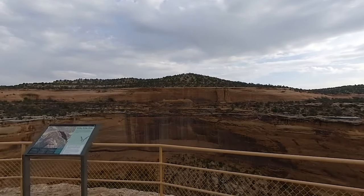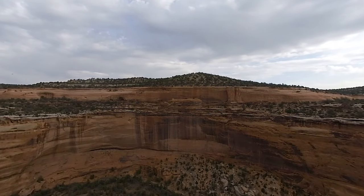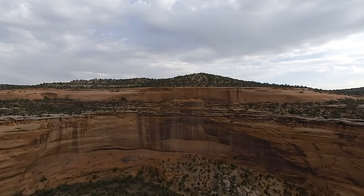Upper Oot Canyon is known for its long sections of smooth walls. Before we wrap up here, see if you can find the rock formation that looks like an Egyptian mummy.